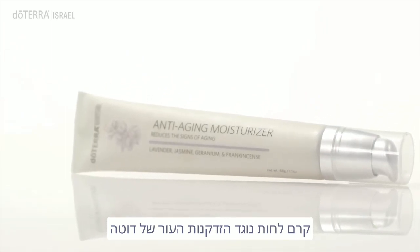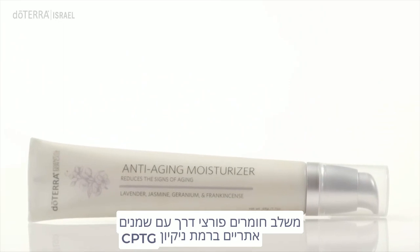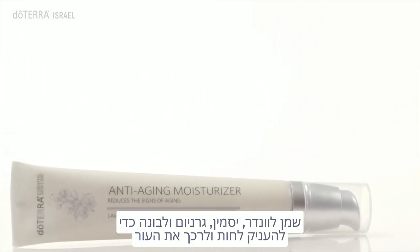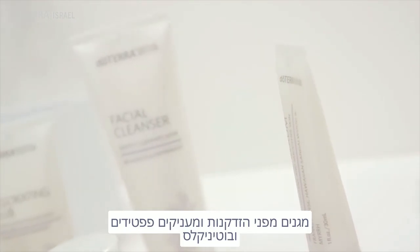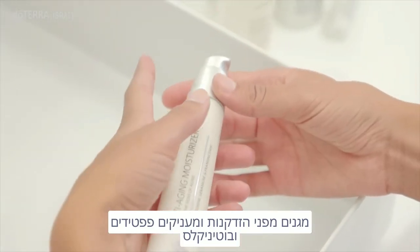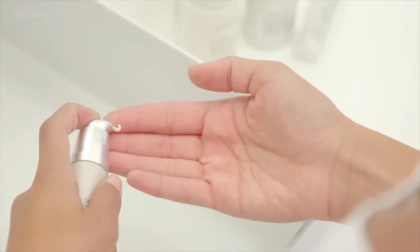doTERRA anti-aging moisturizer combines cutting-edge ingredients with the CPTG essential oils of lavender, jasmine, geranium, and frankincense to moisturize and soften skin while providing anti-aging benefits. Peptides and botanicals target the visible signs of aging by improving skin tone.